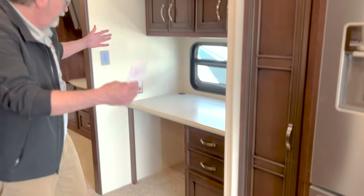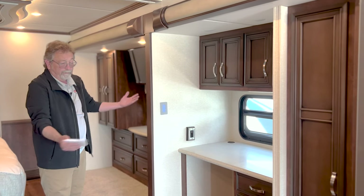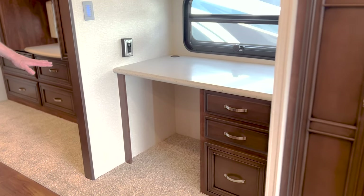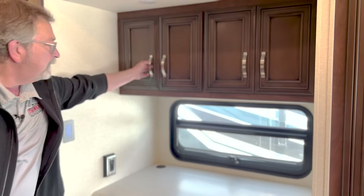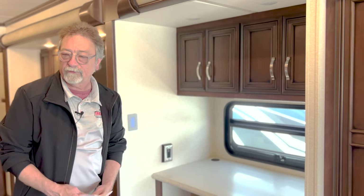Check this out — you've got a desk. When was the last time, or this is probably the first time, you've seen a desk in your motorhome? Yes, it does come with a chair, it's just not out here right now. But you get a desking area, which is really, really great, plus even more storage space. You can store anything you want in here.